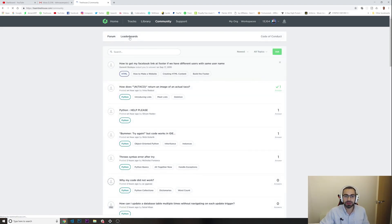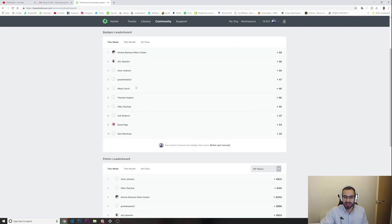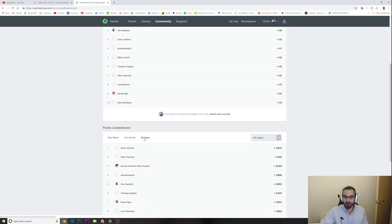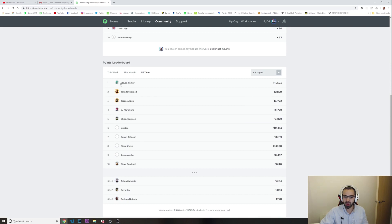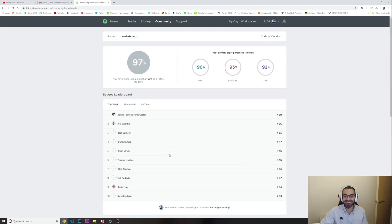Looking at the leaderboards, it says I have more total points than 97% of all other students on Treehouse. In the all-time ranking, I'm sitting at position 6,946 out of 374,000 students — that's quite a lot.